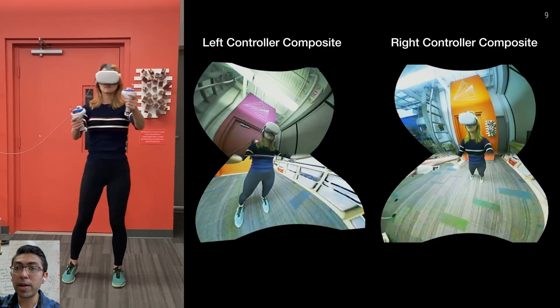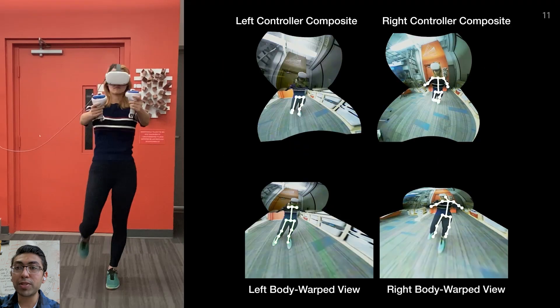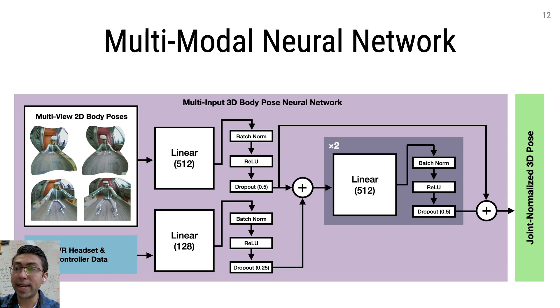More specifically, our pipeline composites together both cameras on each controller to create two minimally occluded 185-degree views of the user. We can then estimate the 3D body pose in each view. We use the resulting key points to create two more views that are torso-normal aligned and compute two more body poses.